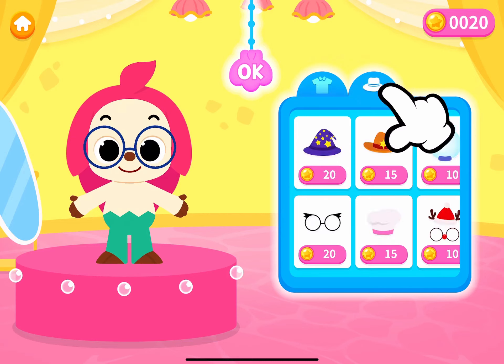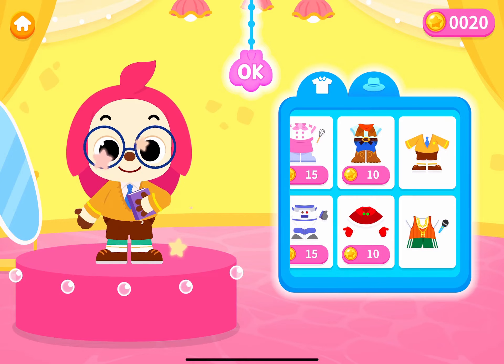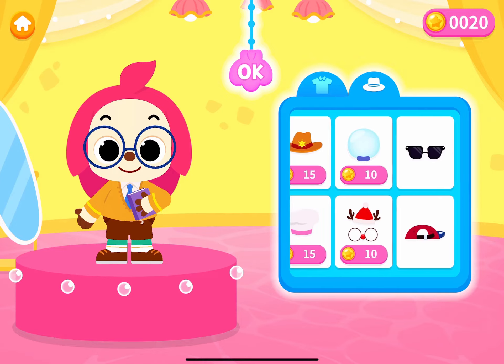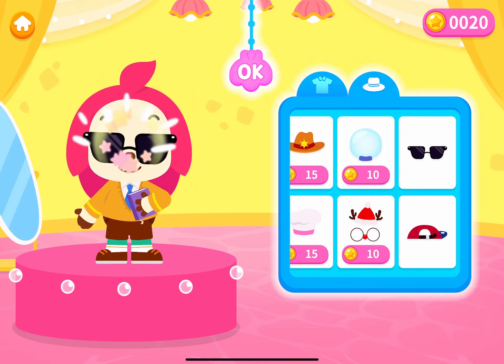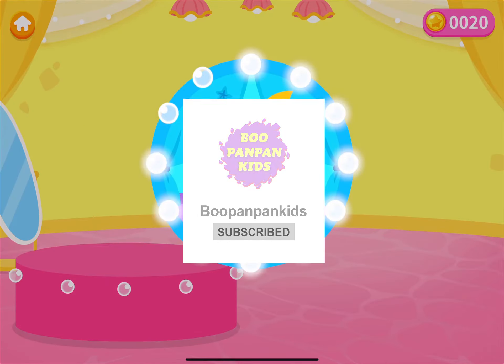Let me try on prettier clothes! How about different accessories? Hoagie is moving in front of...